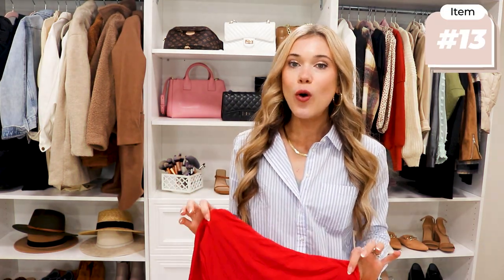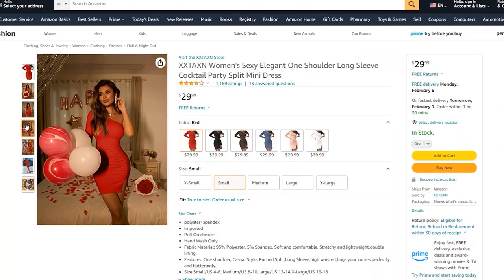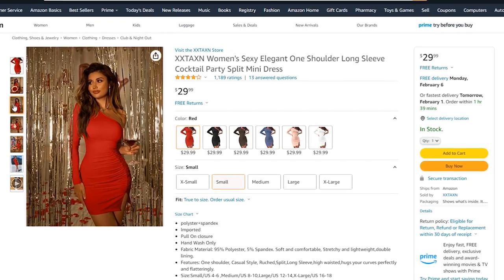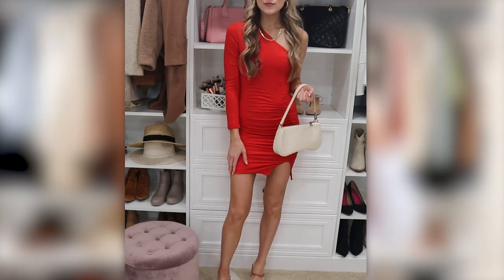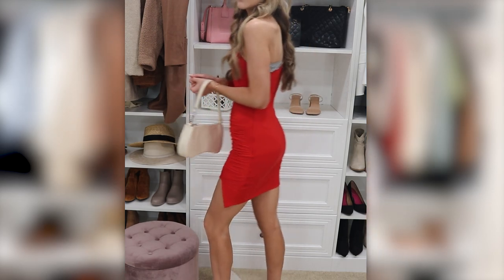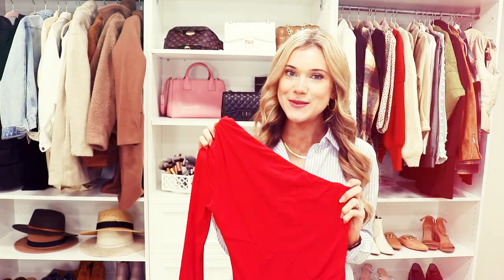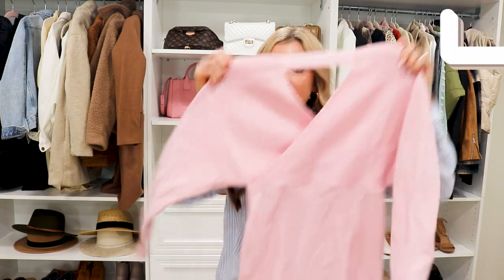I tend to get cold in the evenings especially at dinner, so I like a little arm coverage. This was another gorgeous option. Virgin Voyages had a red night where everyone wore red — this is an off-the-shoulder, one-shoulder side-zip dress in more of a bodycon style. If you're in between sizes I would size up one, but it looks so gorgeous with little heels.